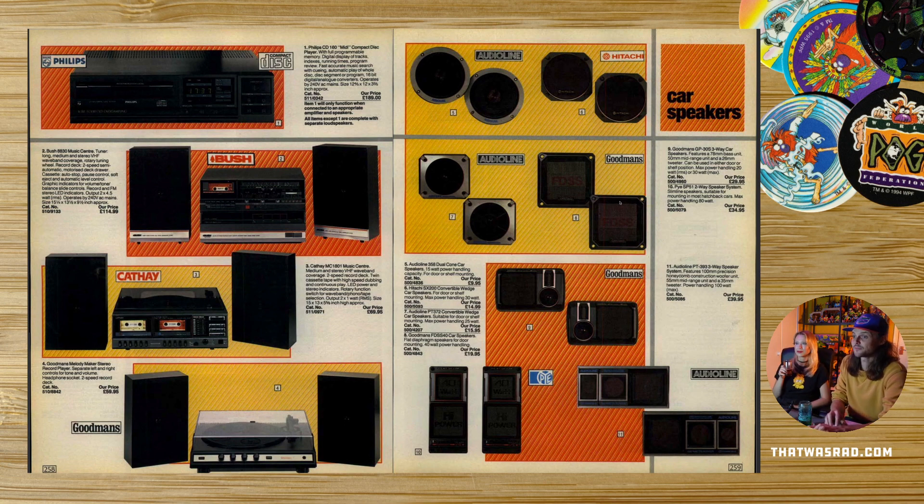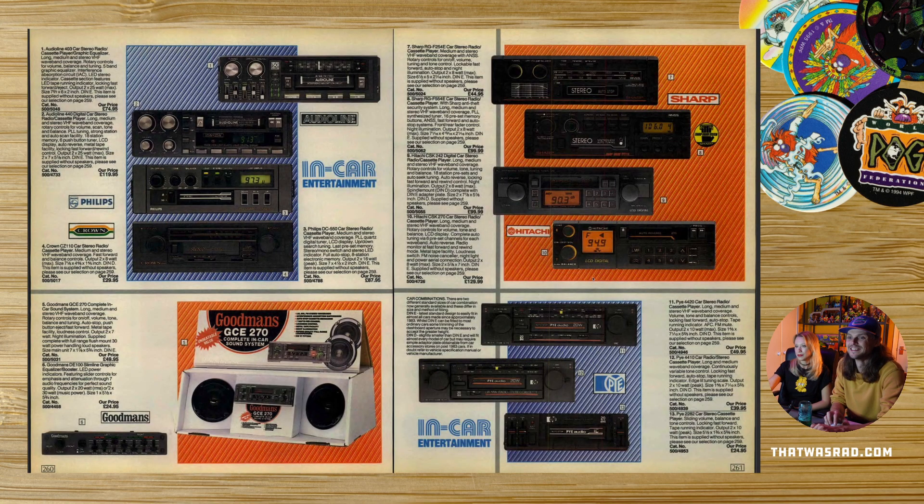Car speakers — they were probably awful. Car stereos, look at them. Put your cassettes in your car. Having buttons and knobs on your car is great — you don't have that anymore, just touch screens and stuff. You need all that. A little graphic equaliser and things, that was cool.